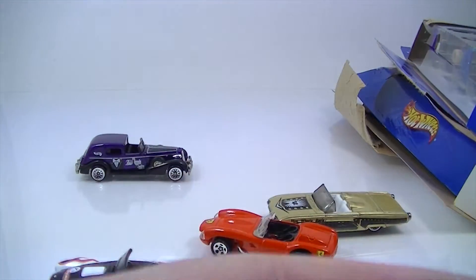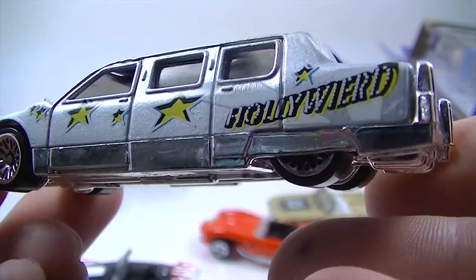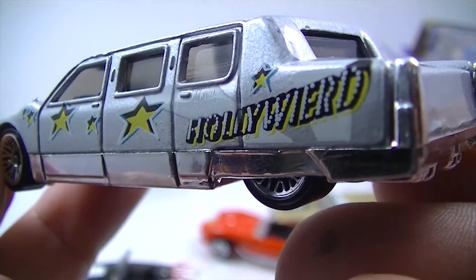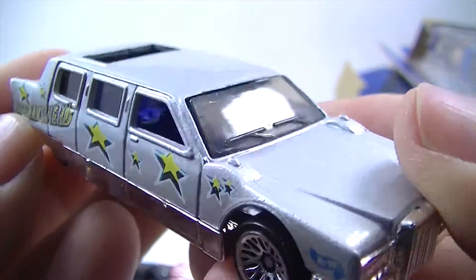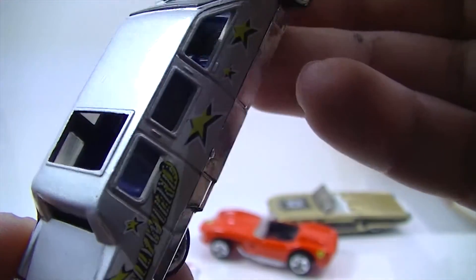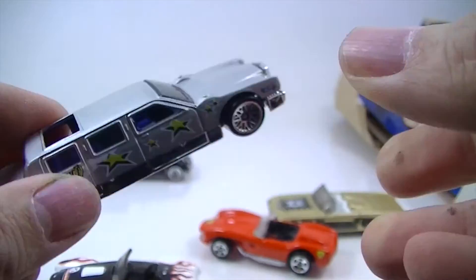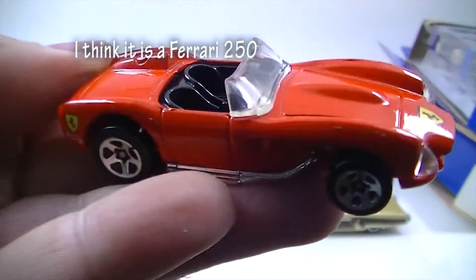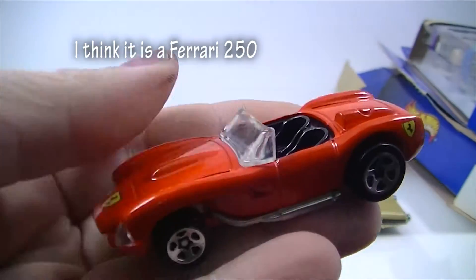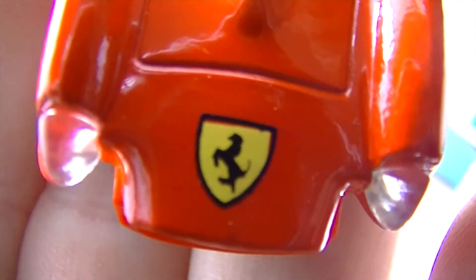We've also got this limousine. It does not have its name on the bottom, but I think that's a limousine. I'll look that one up. Holly Weird — this isn't my favorite casting. They've got the party going on in there, they've got the little cooler. We've got this — it's a Ferrari and I don't remember the number on it, but we've got this cool Ferrari. That's probably my favorite from this pack. No longer a Hot Wheels thing.